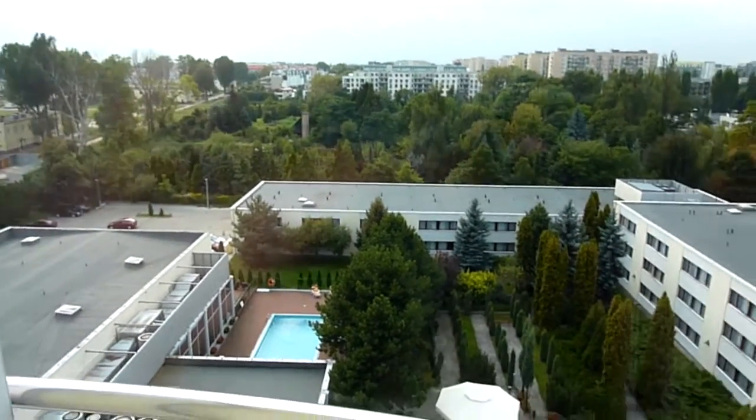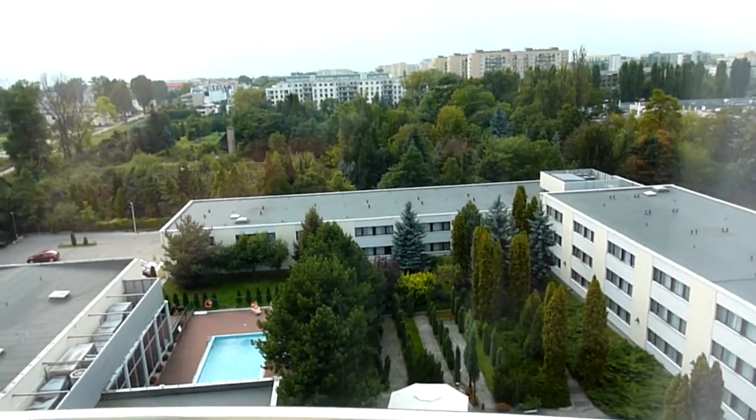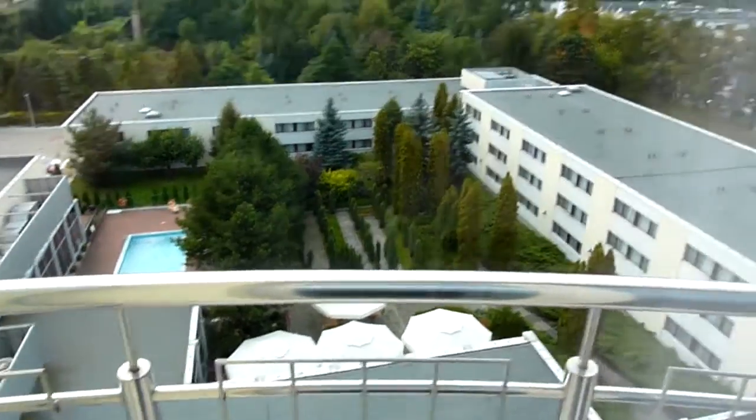We're looking out of room 782 at the Novotel Warsaw Airport, Poland. That's a swimming pool down there and some sort of outdoor restaurant, I think.